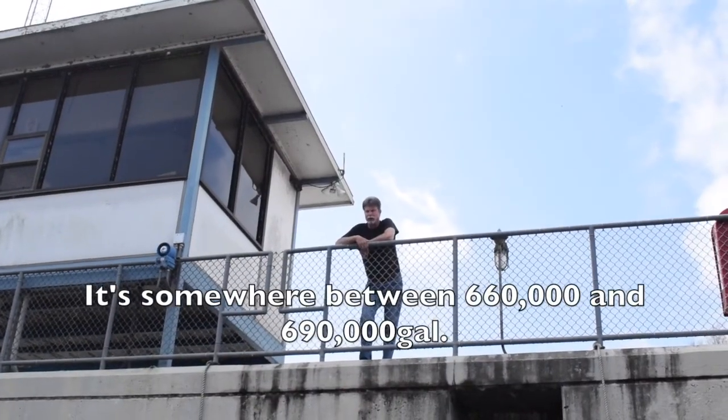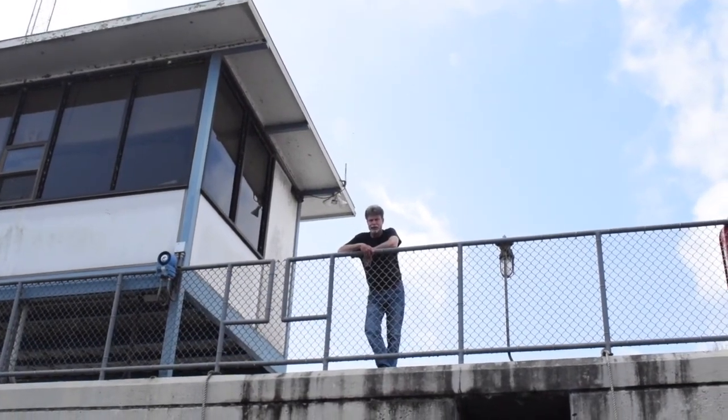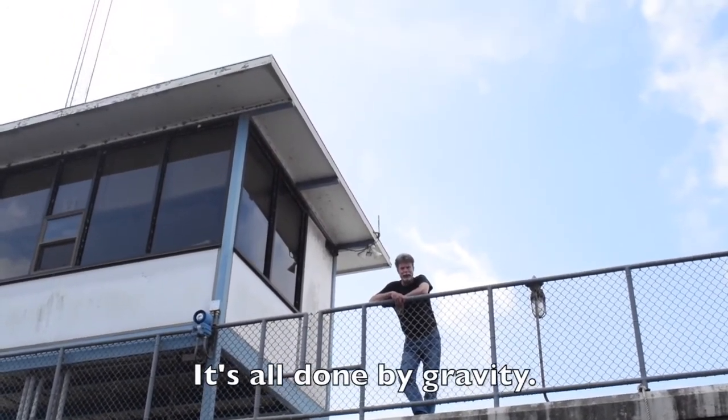It came somewhere between 660,000 and 690,000 gallons. We move about 40,000 gallons per minute. It's all done by gravity.